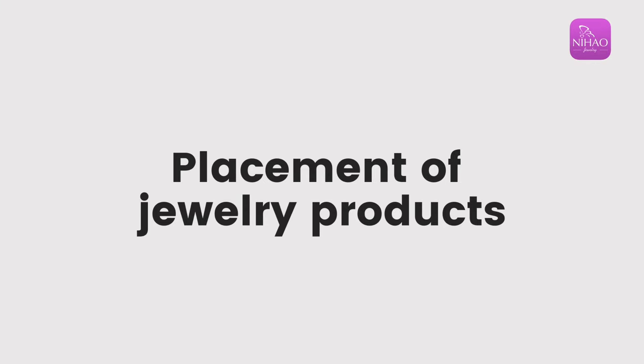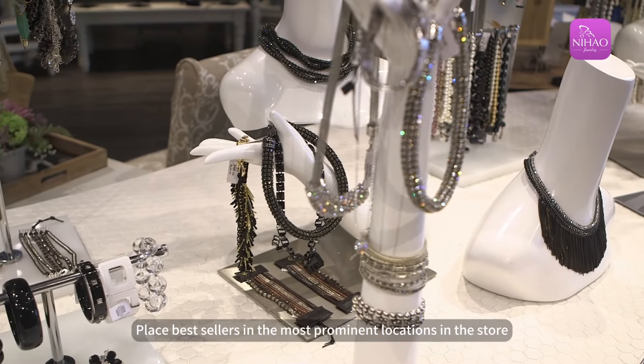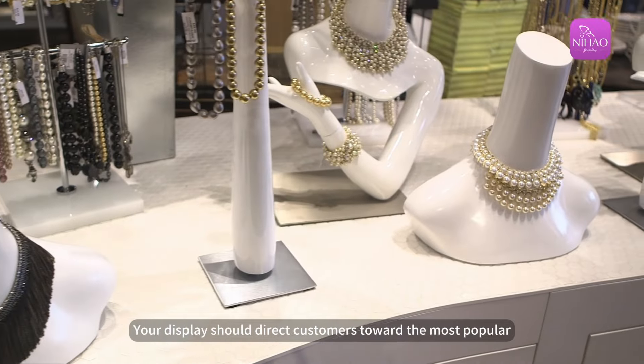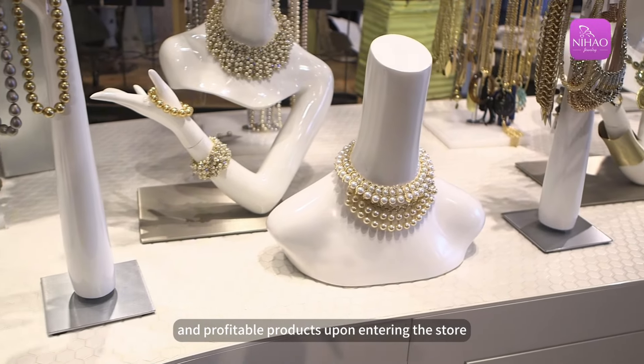Placement of jewelry products. Place best sellers in the most prominent locations in the store. Your display should direct customers toward the most popular and profitable products upon entering the store.